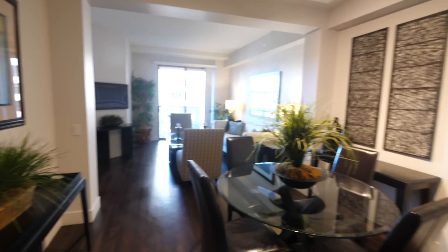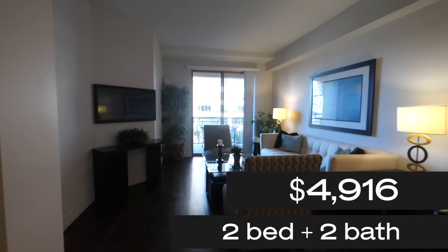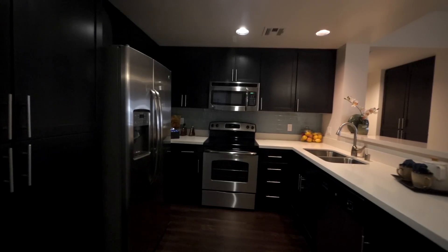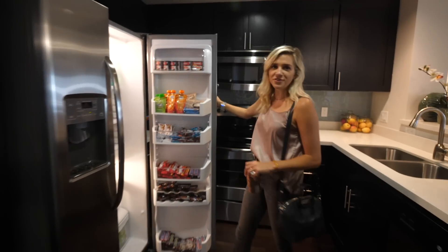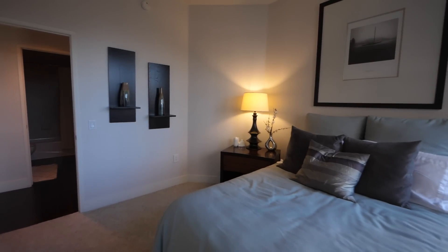We're looking at a two-bedroom, two-bathroom unit for $4,916 — so just about $5,000. This is pretty standard for what you're going to get in this area. Looking at it, this is just a standard normal apartment for LA — I've seen so many apartments like this. It opens up to a kitchen and a little living area and has two decent-sized bedrooms. That's basically it.